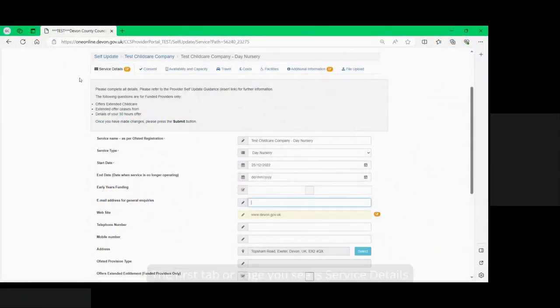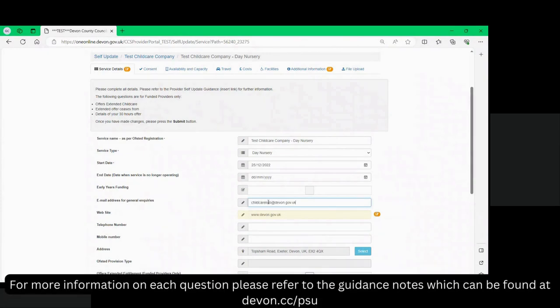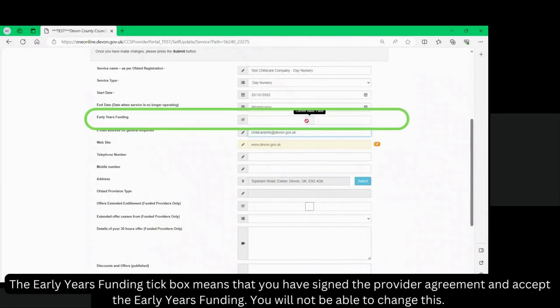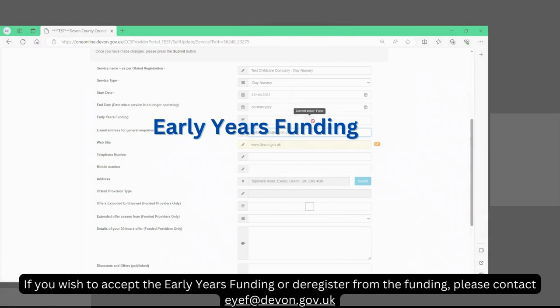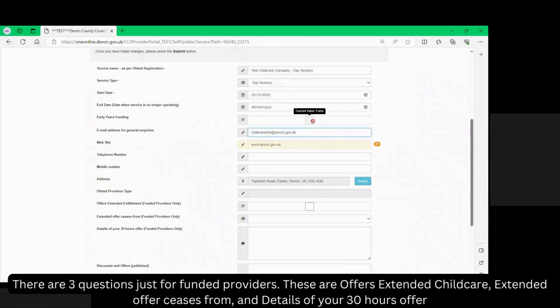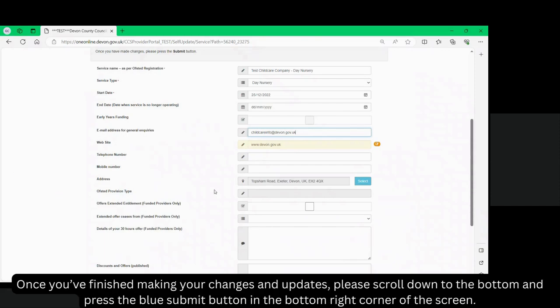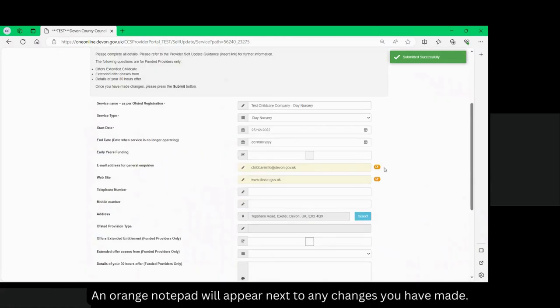The first tab or page you will see is service details. Complete the information on your service details. To edit, just overwrite the existing content. For more information on each question please refer to the guidance notes at devon.cc/psu. The early years funding tick box means that you have signed the provider agreement and accept the early years funding — you will not be able to change this. If you wish to accept the early years funding or deregister from the funding please contact eyef@devon.gov.uk. There are three questions just for funded providers: offers extended entitlements, extended offer ceases from, and details of your 30 hours offer. Once you've finished making your changes, scroll down to the bottom and press the blue submit button in the bottom right corner of the screen.